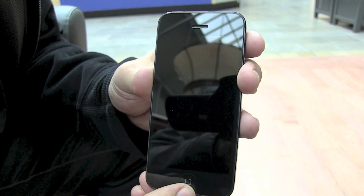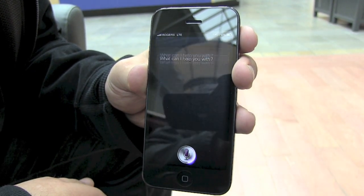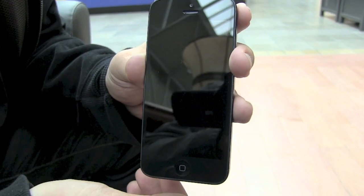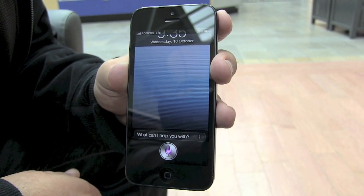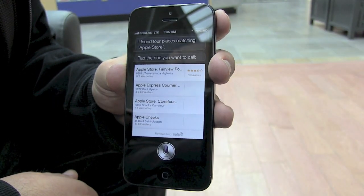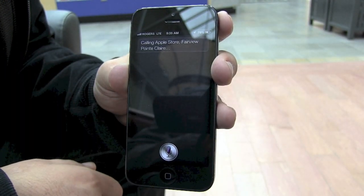You can even ask Siri to tell you about birthdays. When's my birthday? Your birthday is July 31st. You can even have Siri make phone calls for you. Call the Fairview Apple Store. I found four places matching Apple Store — tap the one you want to call. Calling Apple Store, Fairview Grand Clair.